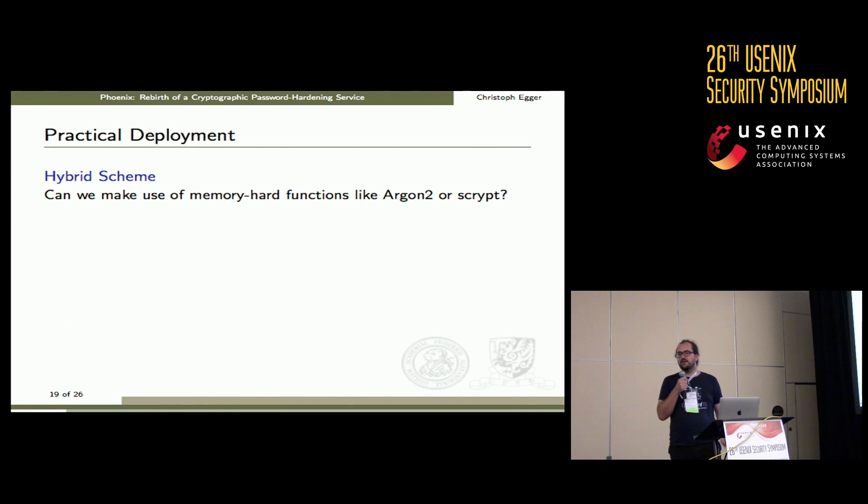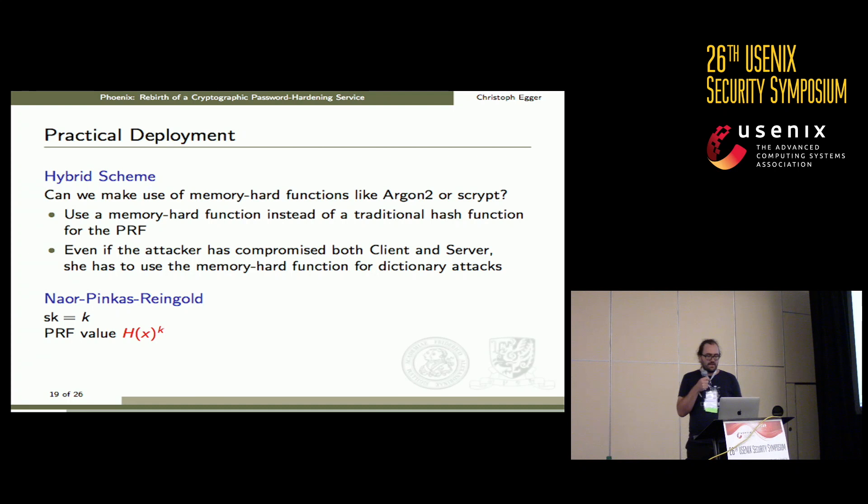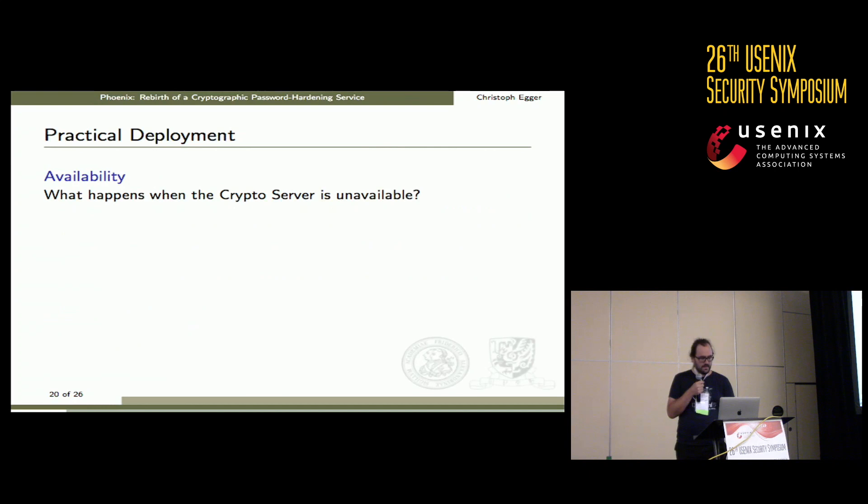A common question is whether we can combine our password hardening scheme with memory-hard functions. The answer is yes. The PRF we use is just a hash and an exponentiation, and it doesn't matter whether we use a traditional hash like SHA-256 or a memory-hard function like Argon2. In that case, even if both client and server are compromised simultaneously, the adversary still has to overcome the additional cost of the memory-hard function.